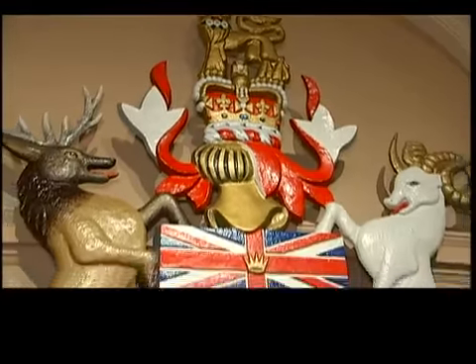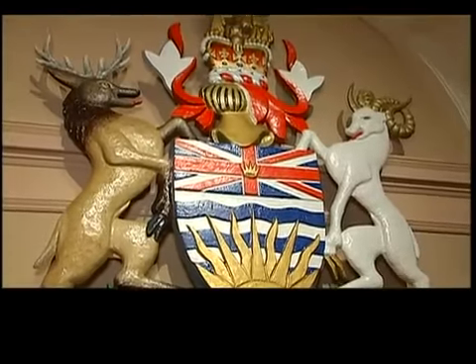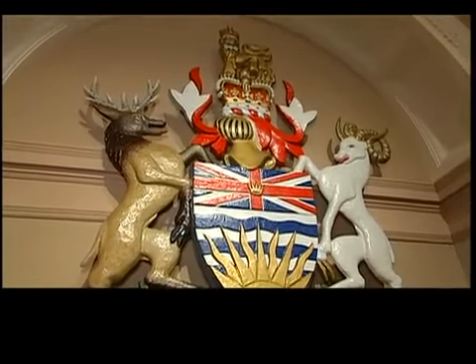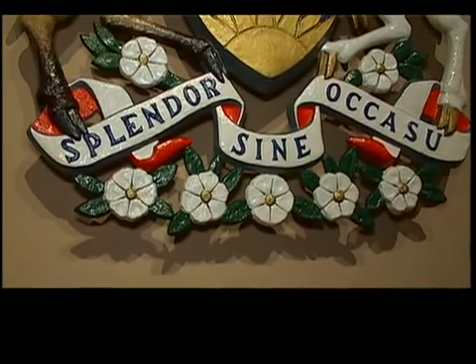This is the BC coat of arms, the symbol of the province. On either side of the shield are animals: the ram represents the mainland portion of British Columbia, and the elk represents Vancouver Island — the two parts of the province. Across the bottom is the provincial motto in Latin: 'Splendor sine occasu,' which translates in English to 'splendor without diminishment,' or 'beauty without end.' That's where we get 'Beautiful British Columbia' on our license plates.